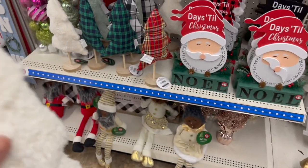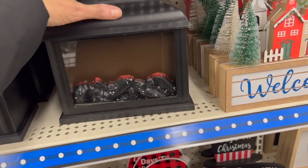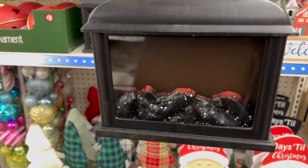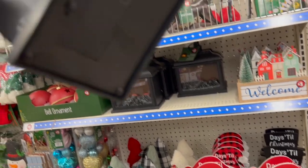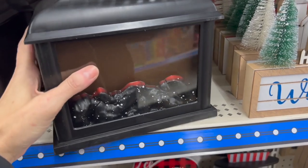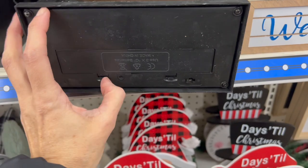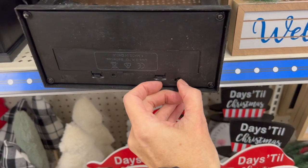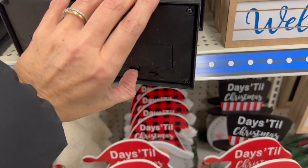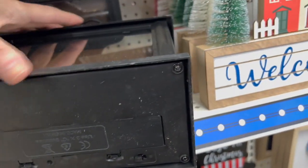I really like this one. Oh my gosh you guys, this is my first time seeing these in person — people were talking about these so much last winter. These are the five dollar Christmas flame lanterns. Let's see if I can get one to turn on. That feels like real glass. I don't think they have batteries in them already though. Nope, you're gonna have to buy your own batteries.